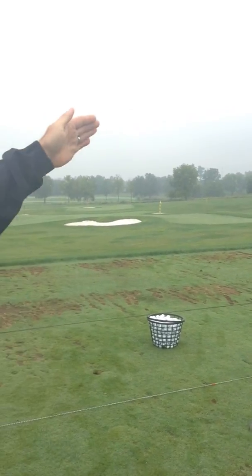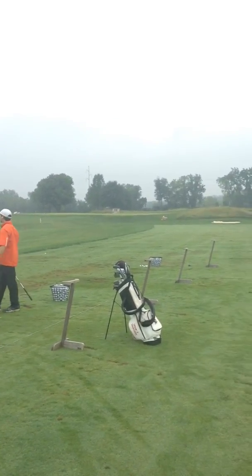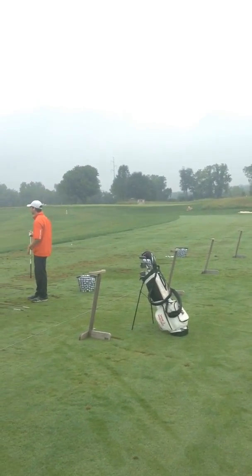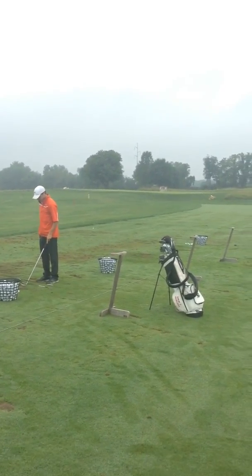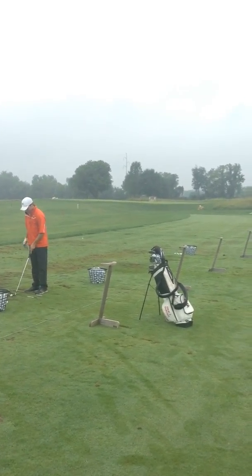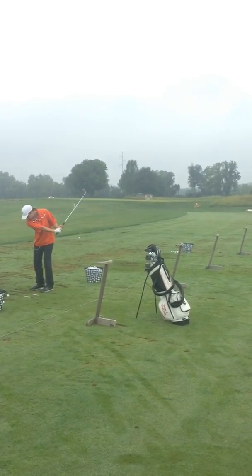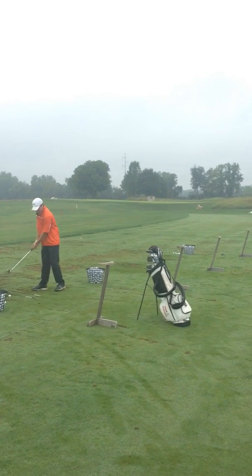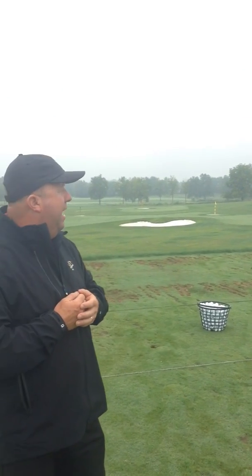Up on the upper portion there, we have another teeing area. As I described in the application, it is what we call our Zoysia tee, a grass teeing area. It's irons only, but it allows the members — as our third golf course is grassed with the Zoysia grass — to work on their games on a Zoysia-type setup in the grass, as opposed to the bent grass that we have on our other two golf courses.